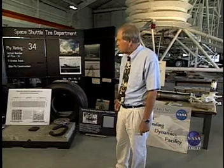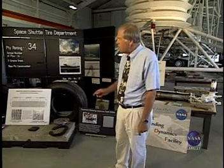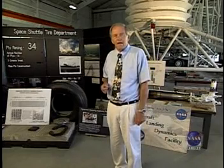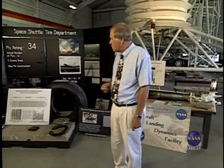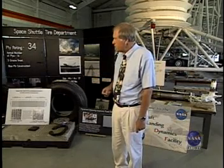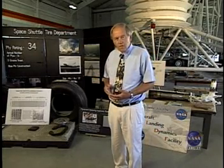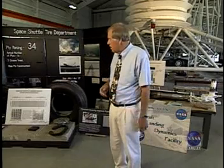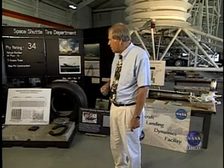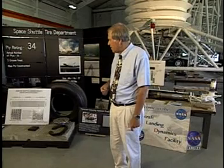We've done several modifications to the runway down there based on research data that we obtained here at our Aircraft Landing Dynamics Facility in Hampton, Virginia. We've also done work in modifying the tire design and the brake unit that's used on the shuttle that's being flown later on this month from Kennedy Space Center.